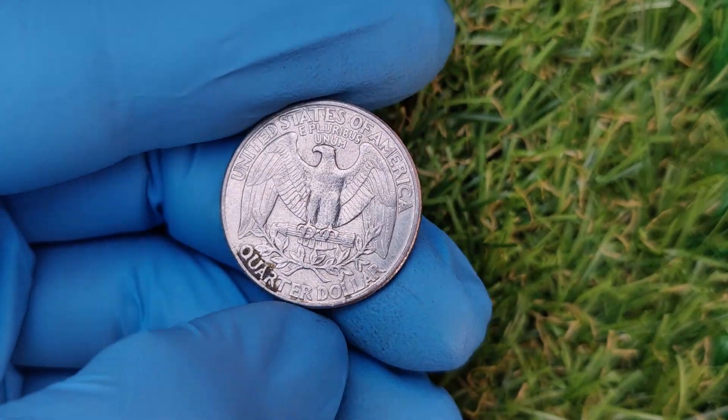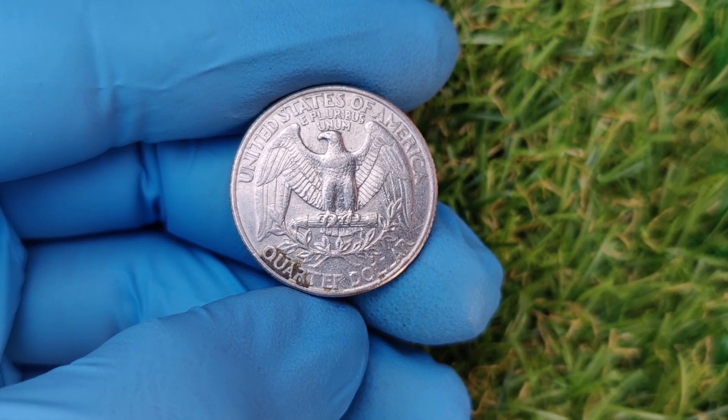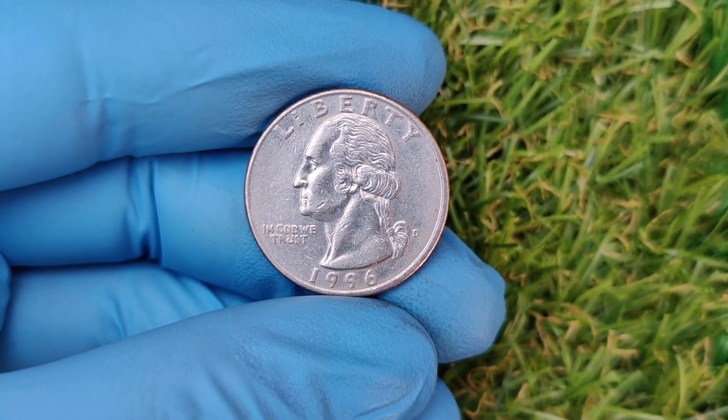The 1996 Washington quarter is proof that the world of coin collecting is full of surprises. So check your loose change, inspect those coin jars, and you might just find a hidden gem waiting to change your life.